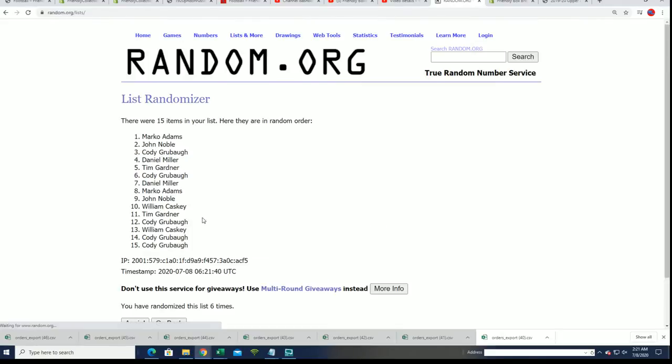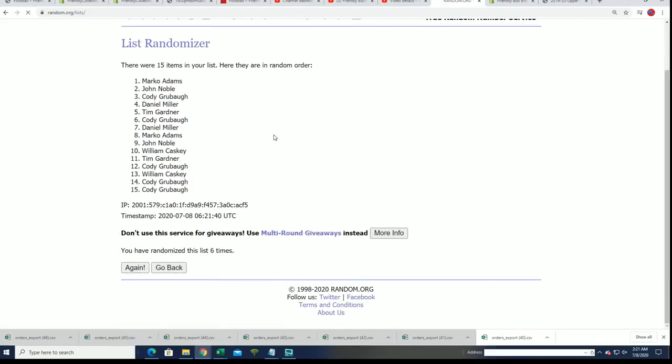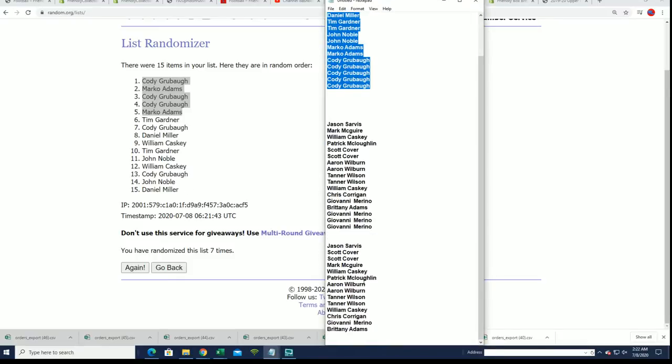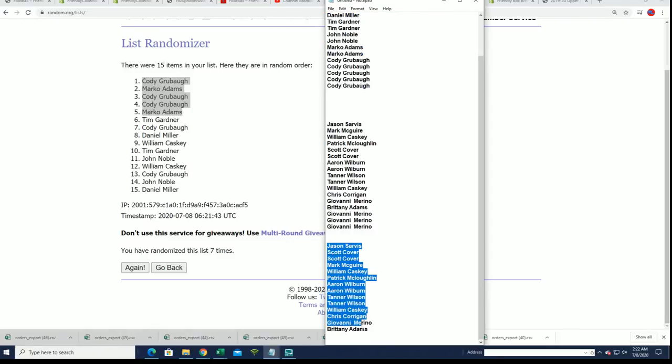Lucky number seven — I didn't realize it was seven. Wow, Cody G did really good, and so did Marco. Way to go, you guys — you guys scored some spots in the filler. So these are actually all filler winners — there's a lot of filler winners here.